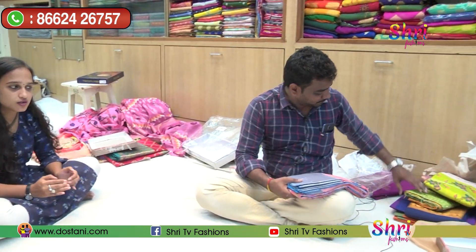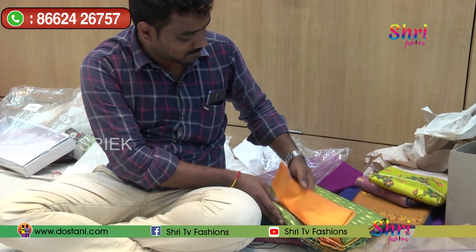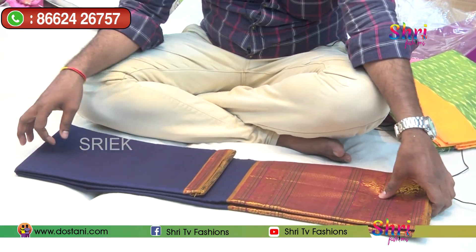There are also handloom sarees here. Handlooms are prepared with wheel designs, and they are very good quality and easy to sell.